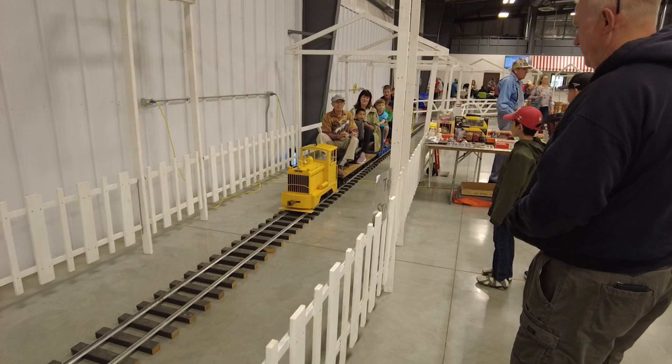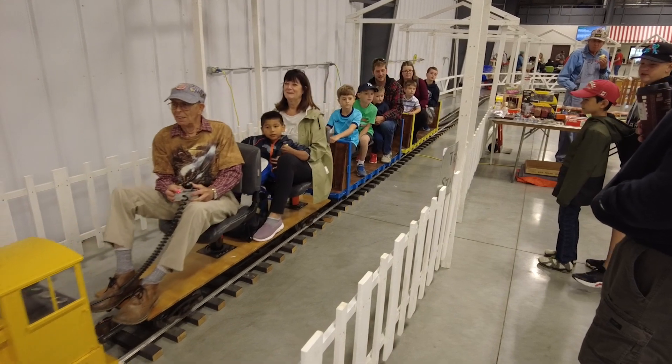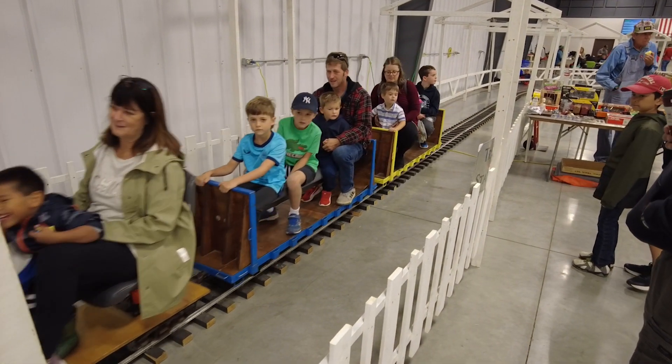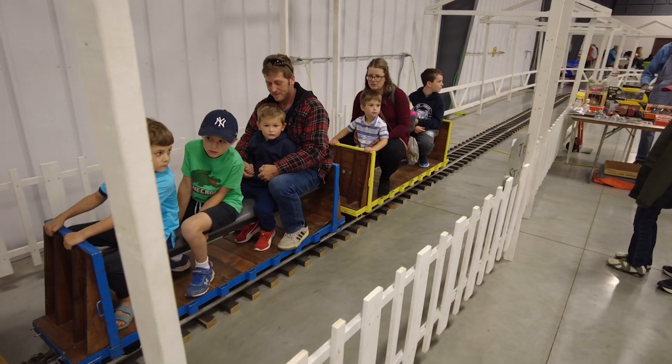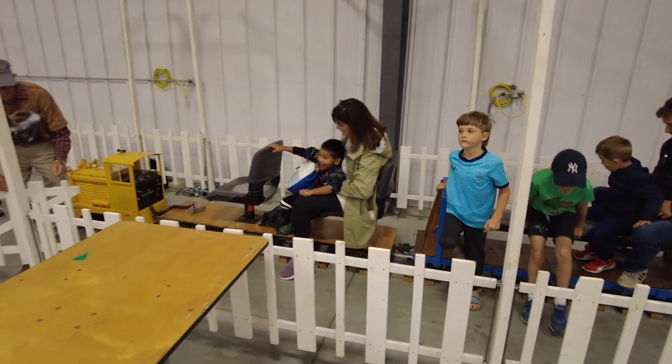Lots more to come on future episodes of Travels with Bill from Megatrains. We were here the whole day and filmed a bunch of the layouts. Make sure you subscribe to the channel and you'll see it all, including more about this ride-on train. We'll see you next time on Travels with Bill.